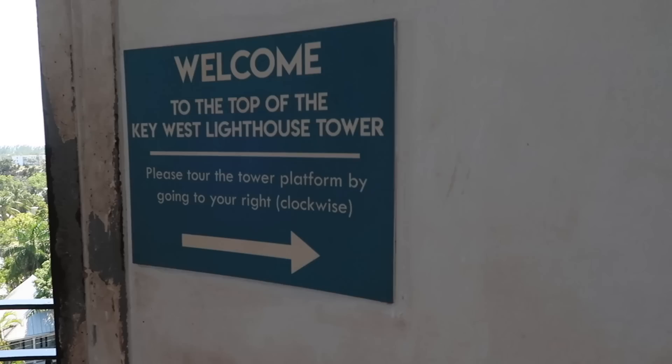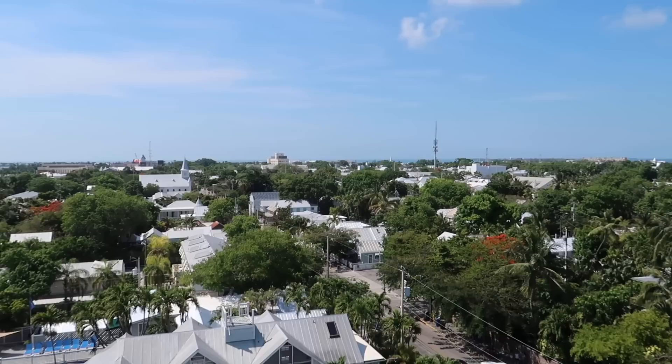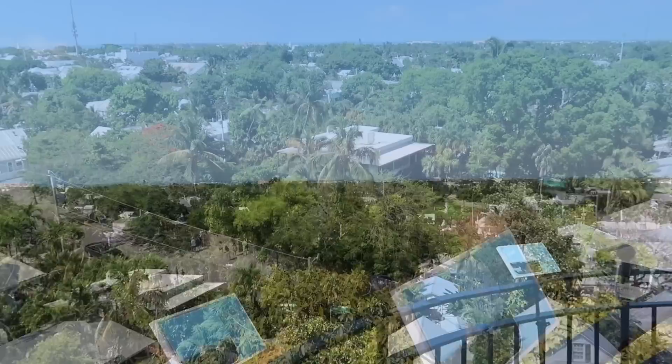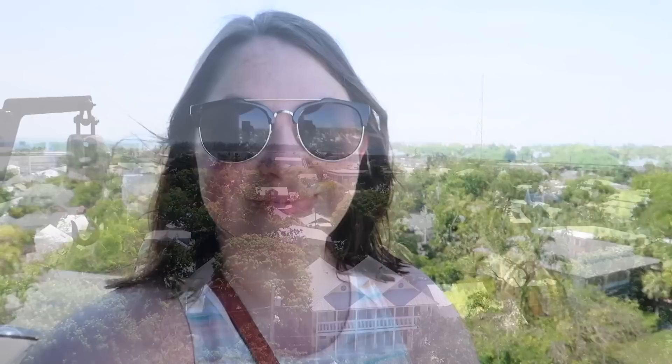They want us to go clockwise. The view is definitely worth the hike. Look at that — Hemingway house from above. This is beautiful. It may be my house right there below me. But wait until you see what's over here. Oh, can you see that water? Just absolutely gorgeous. So 88 steps — really not that bad.